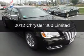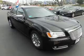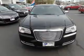This is a used 2012 Chrysler 300. It's powered by rear-wheel drive, a 3.6-liter six-cylinder engine, and an automatic transmission.